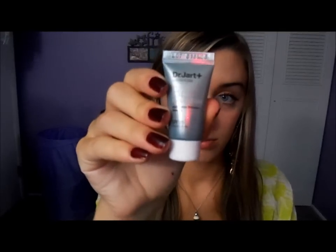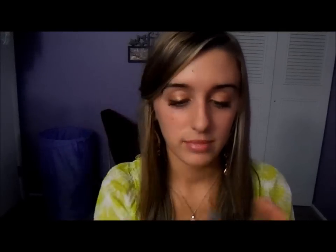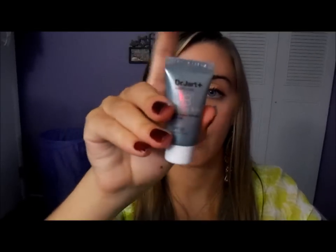And then this Dr. Jart Waterfuse BB Cream Beauty Balm — you know, makeup. I'm excited for this. I already have the Maybelline one, but I'm excited to try this one.